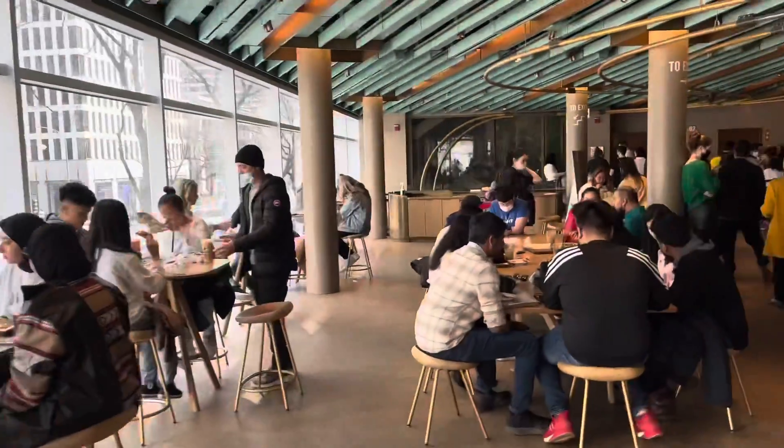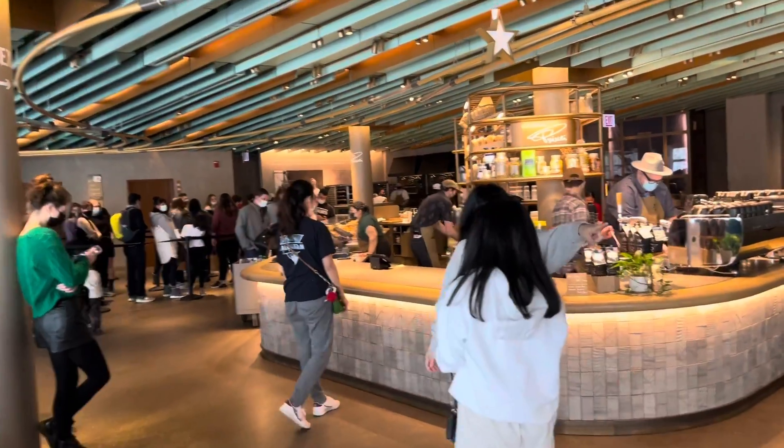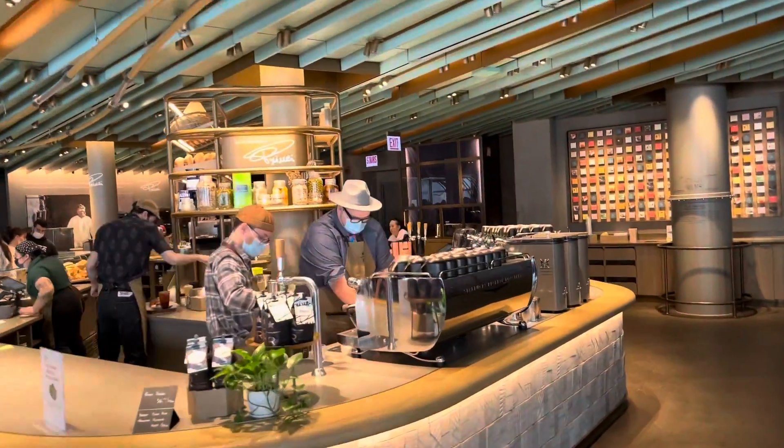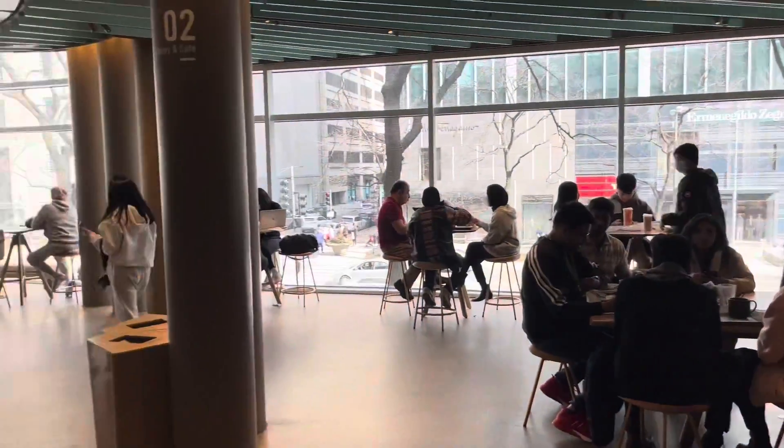I wish I could eat something here, but I have to go meet my brother — he's booked a table at another restaurant, and the line here is too long to wait. I'm going to rush out and have a last look at everything. These tables have the best view — this is the first floor with coffee and food. Back there they're baking their own bread, and these tables have the best view of Michigan Avenue.